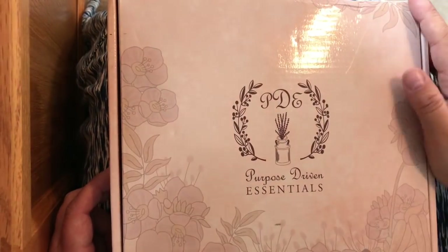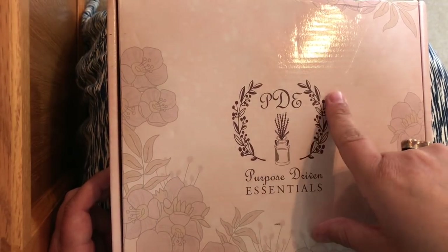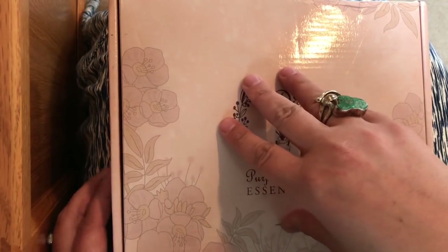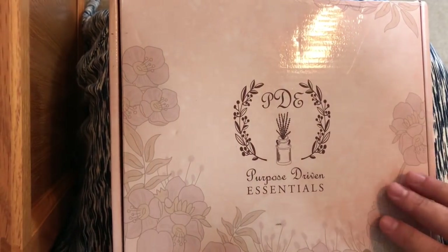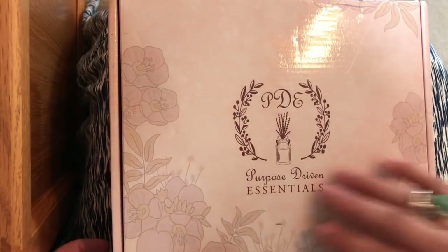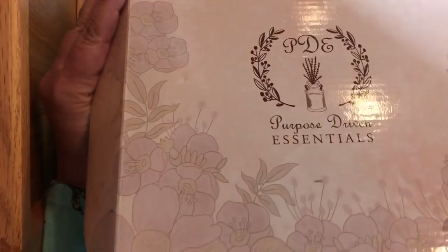Hey guys, welcome to July and the July Purpose Driven Essentials Bible journaling kit, also called their PDE mini kit. They have a larger kit geared towards family activities, and this one is geared for more personal one-on-one Bible journaling. Let's see what's inside — I love love love this company, they have beautiful branding.